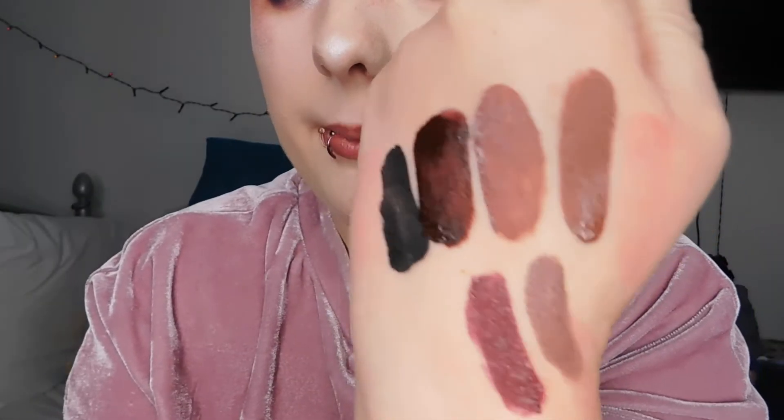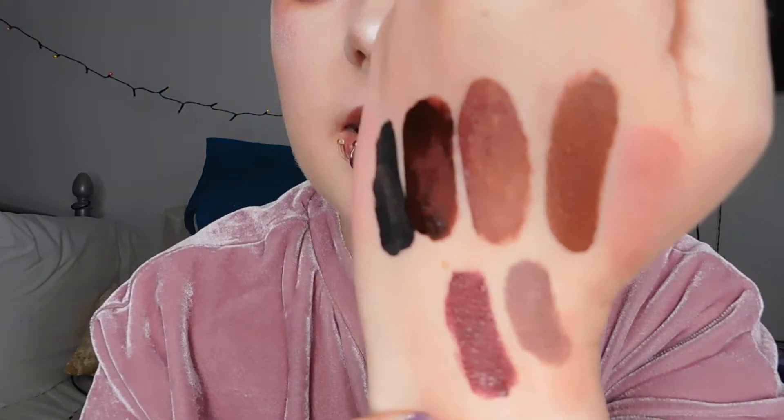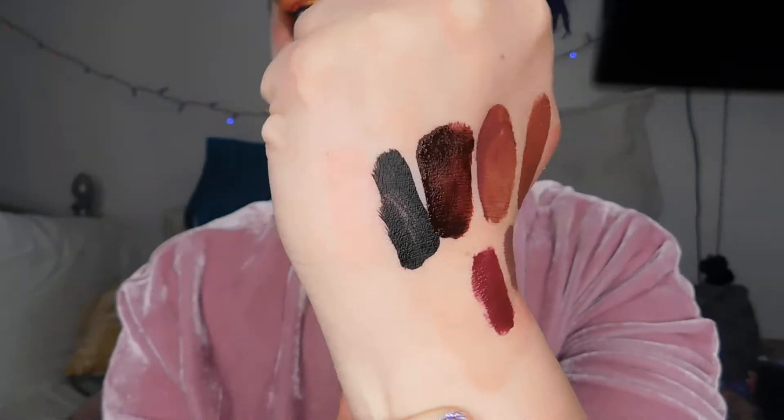This one is called Hawk Kind. It's a very brownie, almost terracotta shade — reminds me of a desert. I really like this shade. Let me know down below if you guys have any Kat Von D lipsticks and what you think of them.